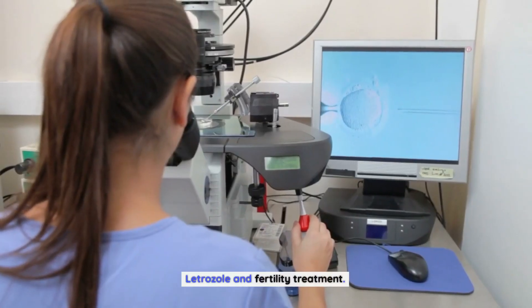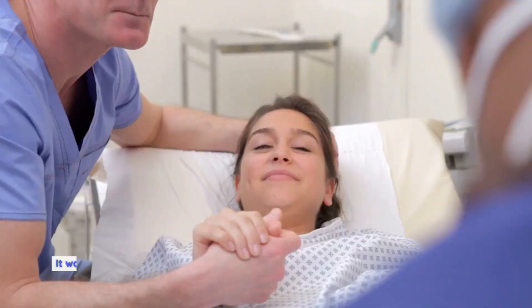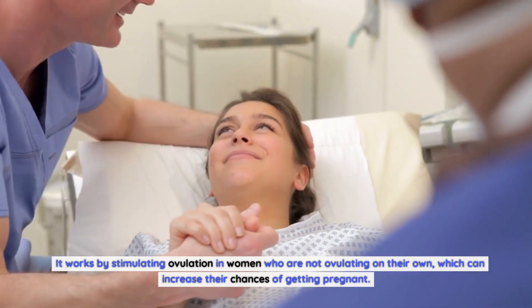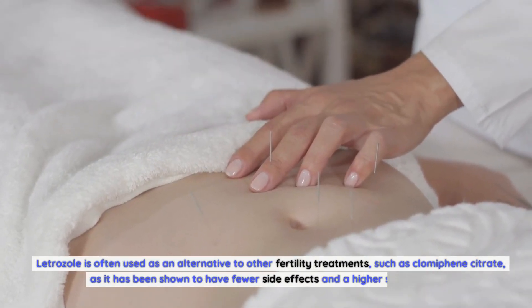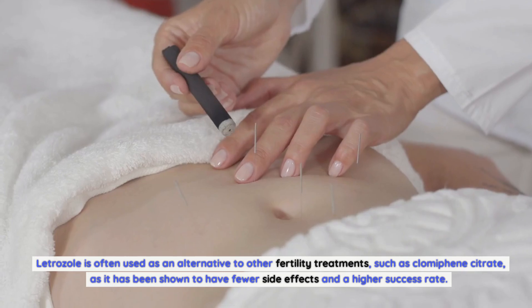Letrozole and Fertility Treatment. In addition to its use in breast cancer treatment, letrozole may also be used in the treatment of infertility. It works by stimulating ovulation in women who are not ovulating on their own, which can increase their chances of getting pregnant. Letrozole is often used as an alternative to other fertility treatments, such as clomiphene citrate, as it has been shown to have fewer side effects and a higher success rate.